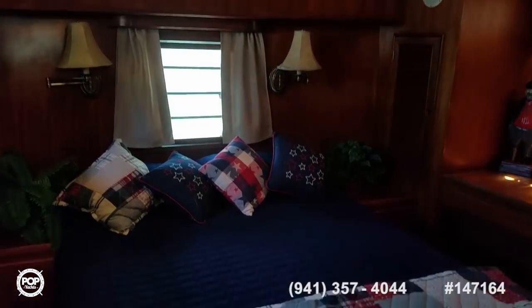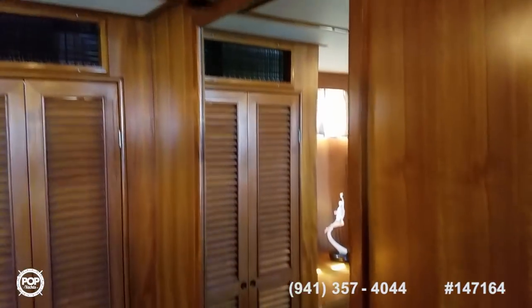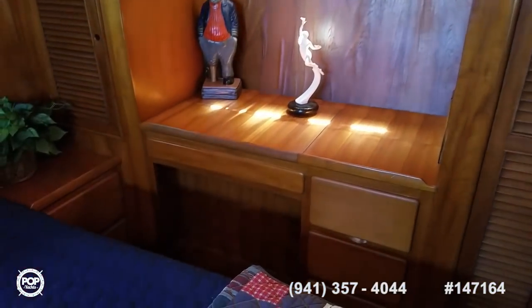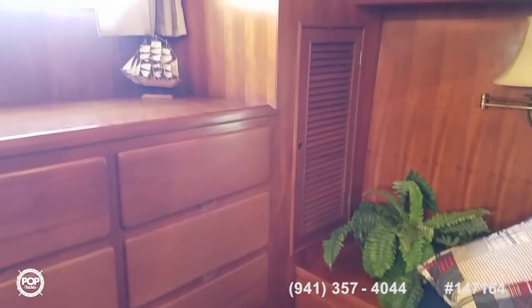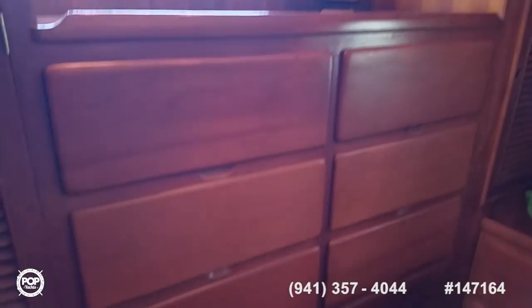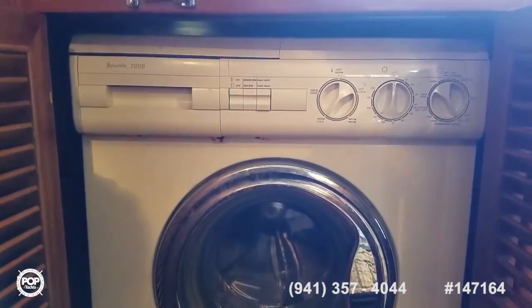Tons of room in here — love being able to walk around the bed. Full queen-size mattress, beautiful parquet flooring, full-length mirror, lots and lots of closet space. Another desk area to port and nightstands on both sides. Hanging lockers at the aft wall. Ten dresser drawers. And then we've got a Splendid combo washer-dryer unit — great for long voyages.